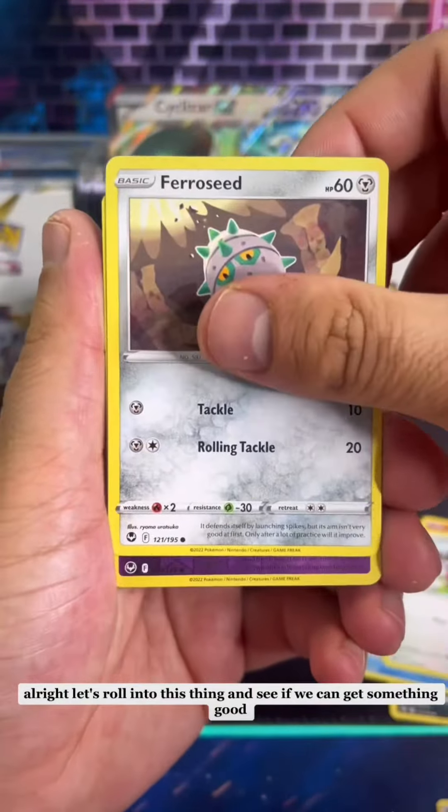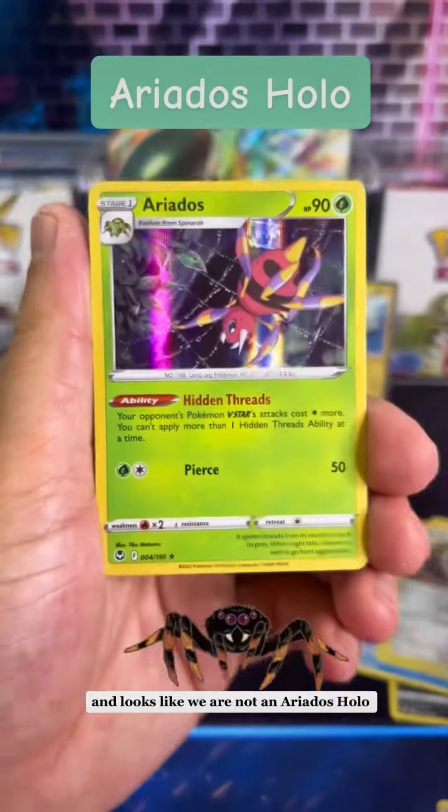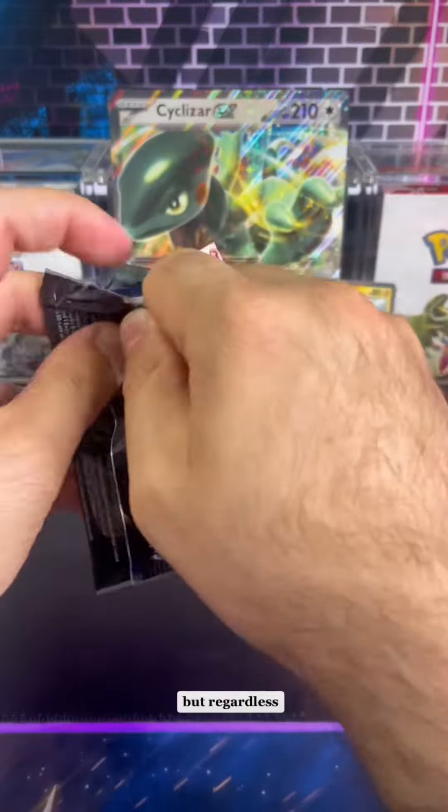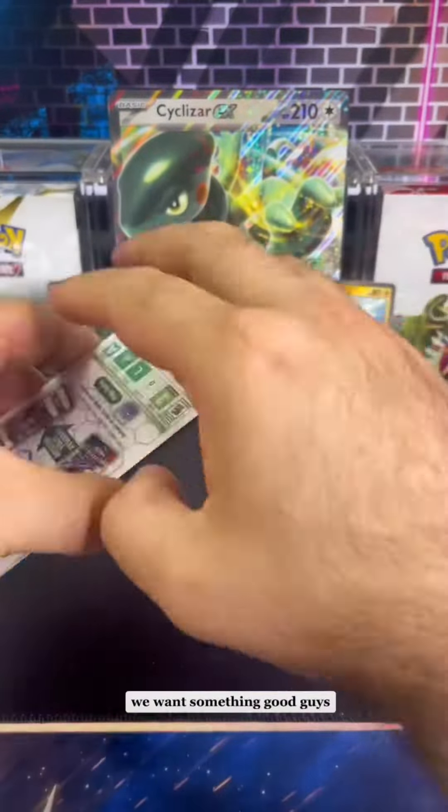Let's roll into this thing and see if we can get something good. And it looks like we got an Eridos Holo. That is a pretty cool holo card for an Eridos but regardless, it's not what we want. We want something good guys.